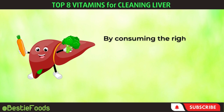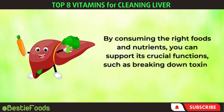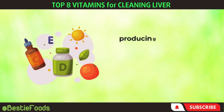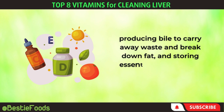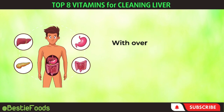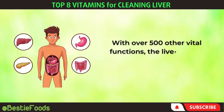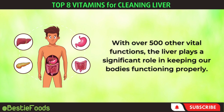By consuming the right foods and nutrients, you can support its crucial functions, such as breaking down toxins into harmless particles, producing bile to carry away waste and break down fat, and storing essential nutrients like vitamins A, D, E, K, and B12. With over 500 other vital functions, the liver plays a significant role in keeping our bodies functioning properly.